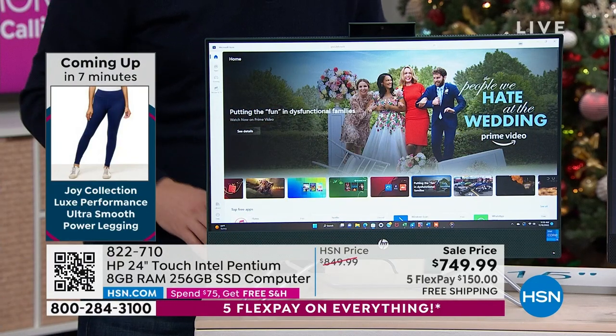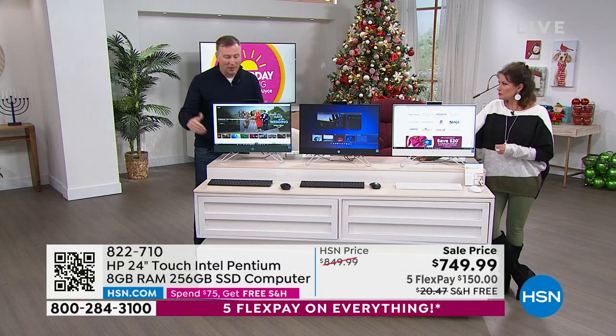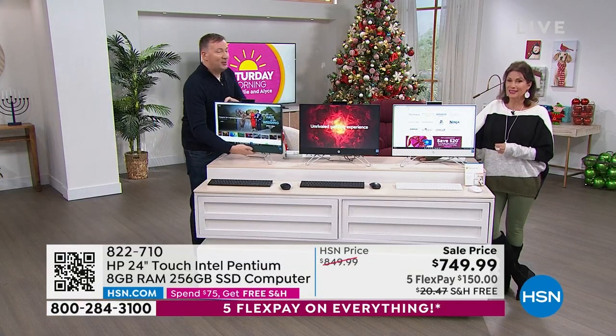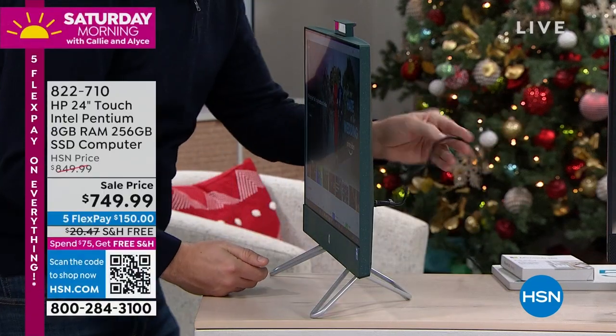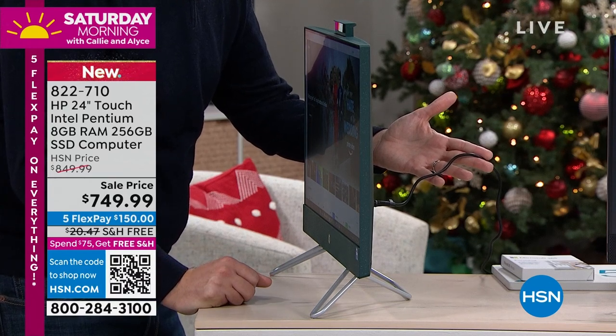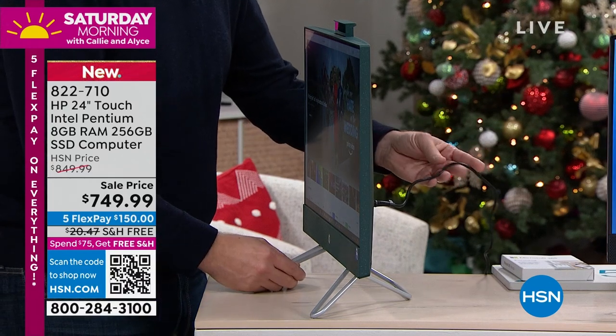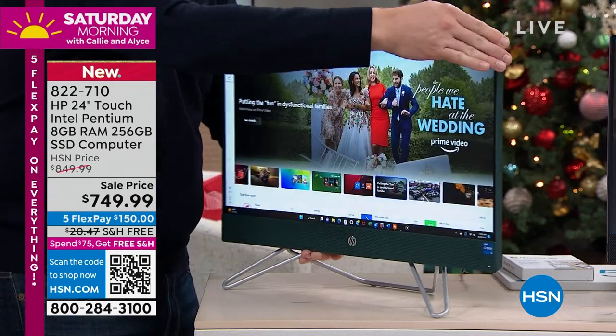If you're thinking you'd love technology in your house but it's going to be too much — when you get this home, you take it out of the box and there's one cable. That's it. That's one of my favorite things about this. This is about the three S's: size, simplicity, and speed.